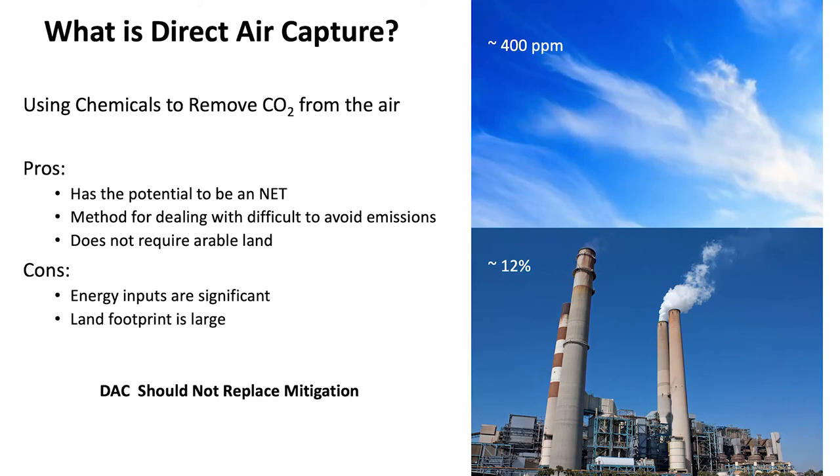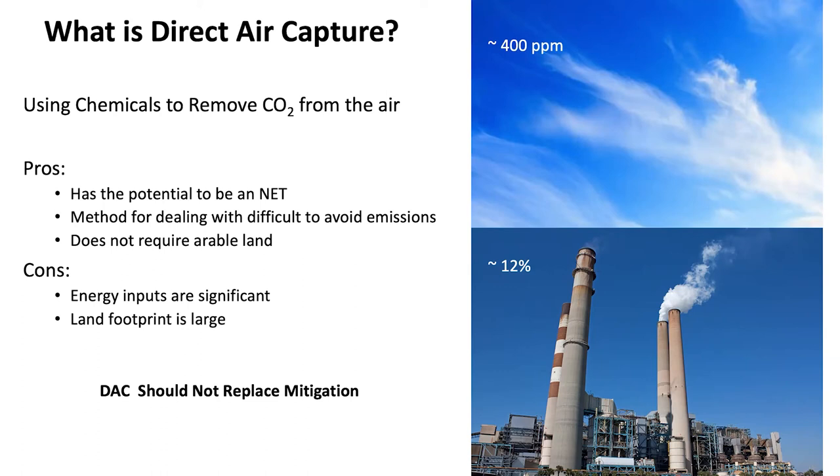The cons are that the energy inputs are very significant, and in the end the land footprint is also significant. It should never be seen as a replacement for simply avoiding carbon emissions in the first place.